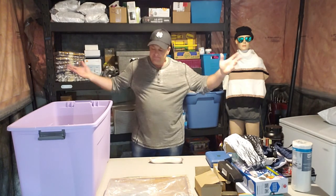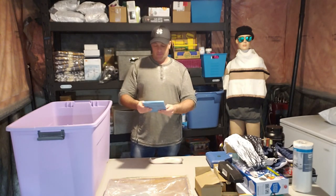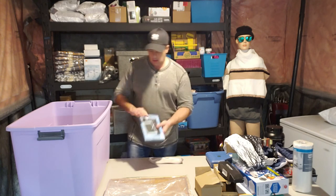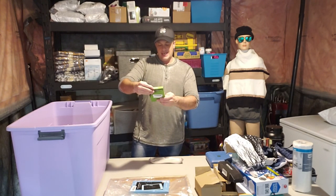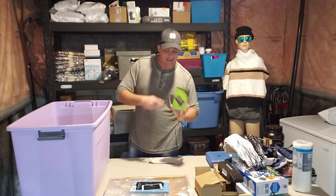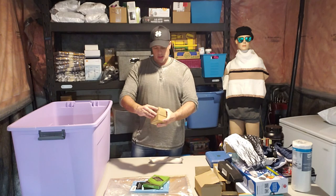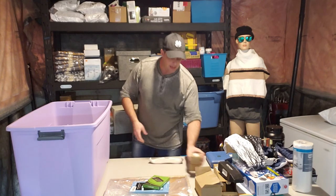An LCD writing tablet for kids. A PS2 to HDMI converter — PS2, if that's the game, is going to be a tough sell; I don't know too many people still running PS2s. A 'jack pad' — no clue what that is.